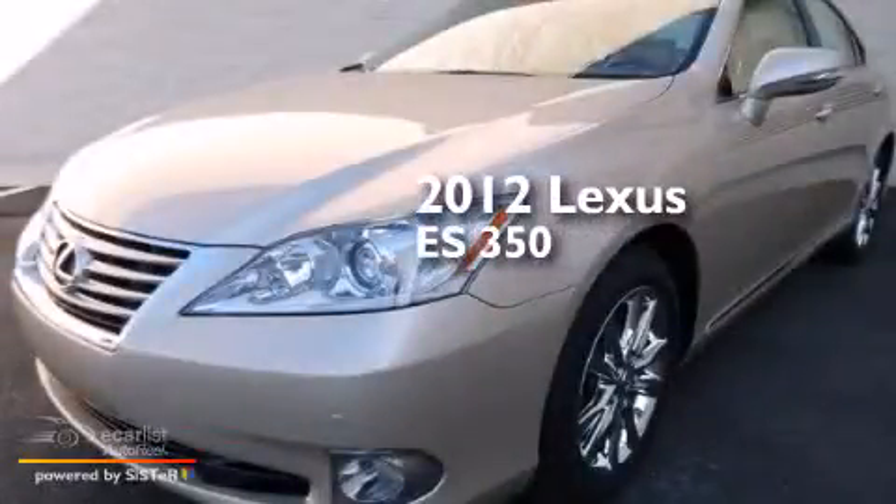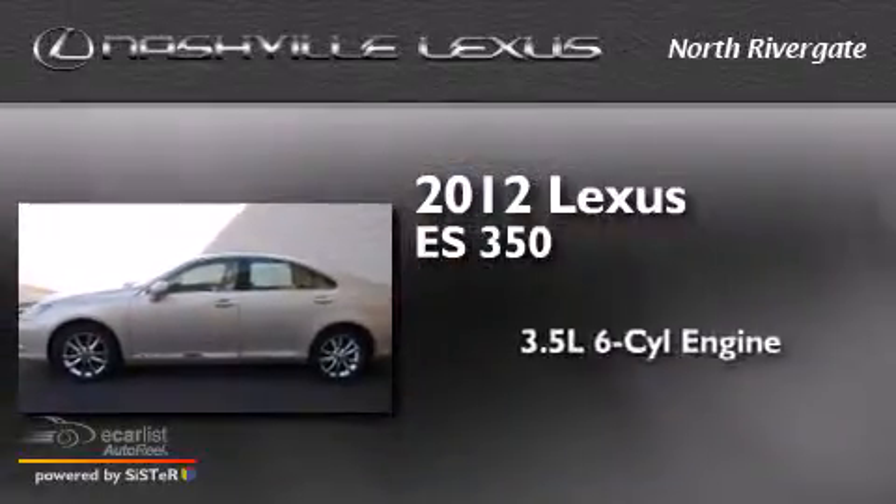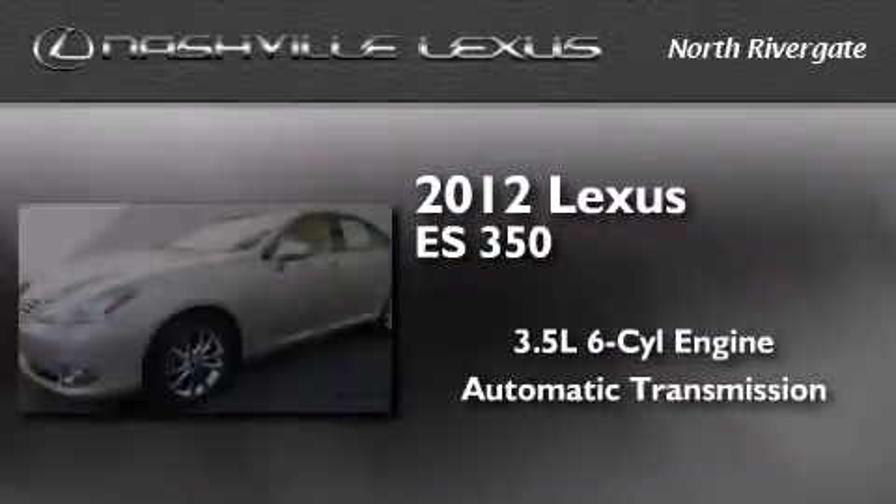This is a certified pre-owned 2012 Lexus ES350. It has a 3.5-liter six-cylinder engine and an automatic transmission.